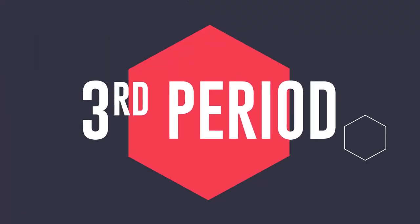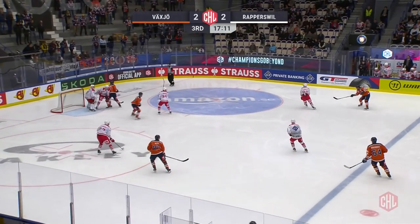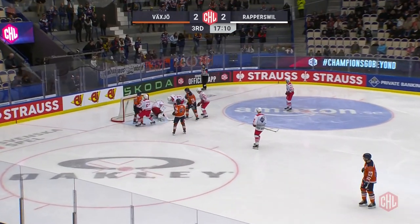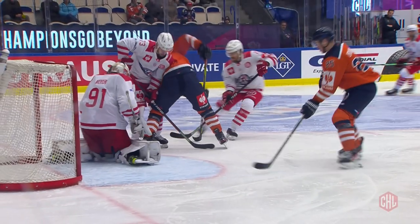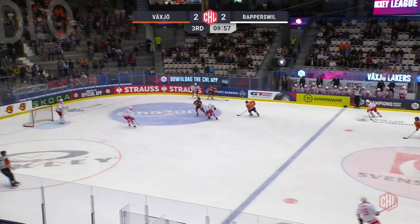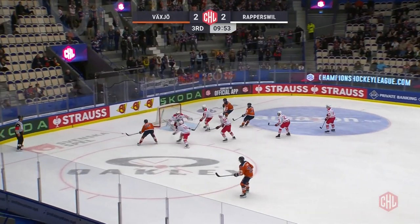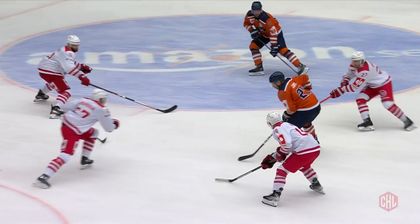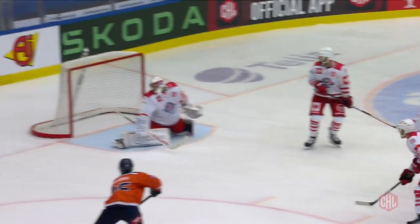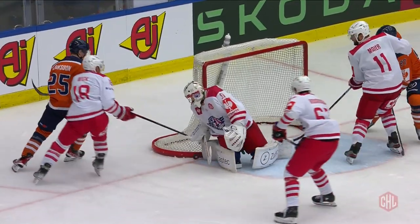Going to the third period, working it to the point from long range. Robin Meyer sees it and holds on to it — no rebound on that attempt, with a plethora of legs and sticks in the way, keeping it out of the back of the net. Then a shot and a stop on the short side, as Philip Erickson had some room on the rebound off Brian Cooper's initial shot, but the goaltender covers up just in time.